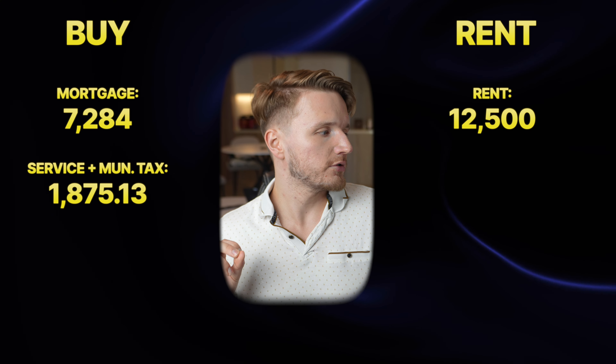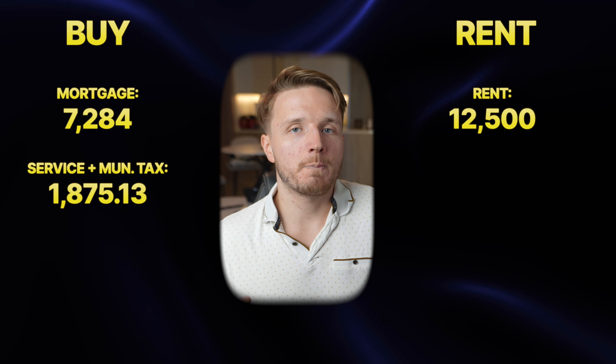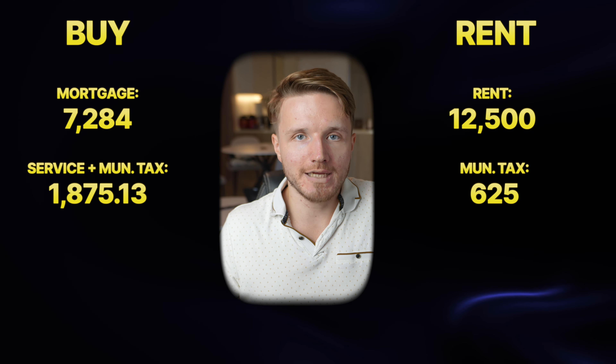If you're owning you also pay service charges to the building or community. We can see on Property Finder that service charges for this building in Dubai Marina are 14.40 dirhams per square foot. On a 764 square foot apartment, those service charges plus the 0.5% municipality tax come to 1,875.13 dirhams a month. For renting, the 5% municipality tax comes to 625 dirhams a month.